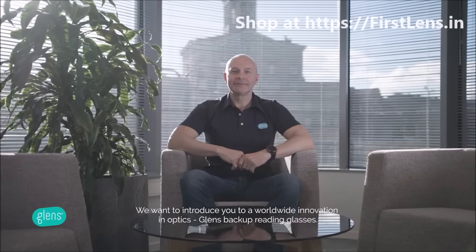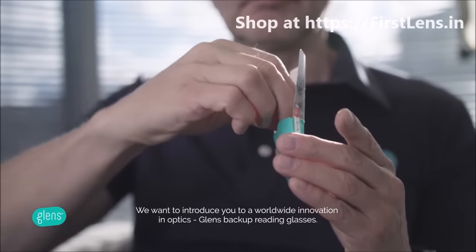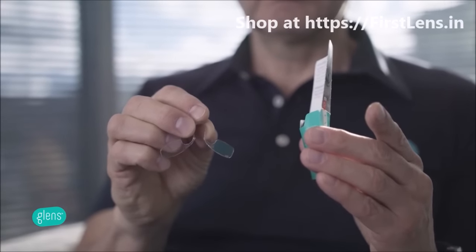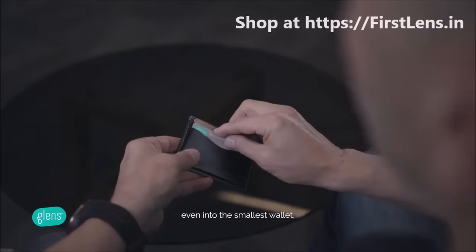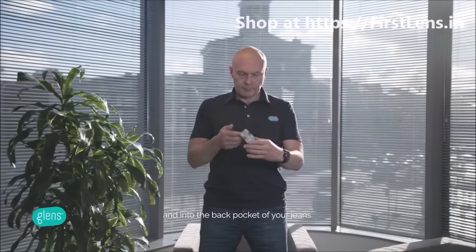We want to introduce you to a worldwide innovation in optics: Glenn's backup reading glasses. Thanks to the size of a bank card, the packaging of Glenn's fits even into the smallest wallet, into the phone case, and into the back pocket of your jeans.